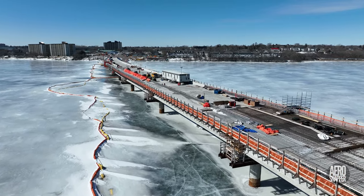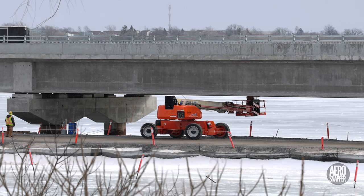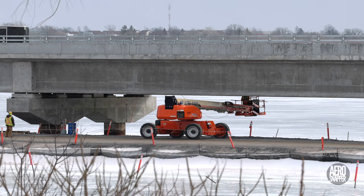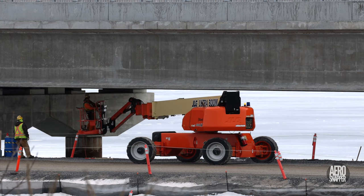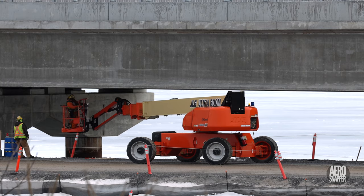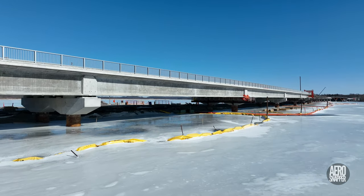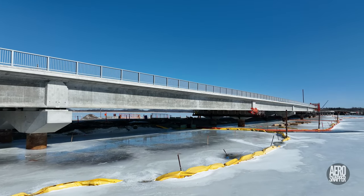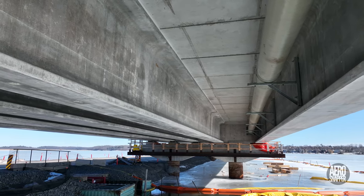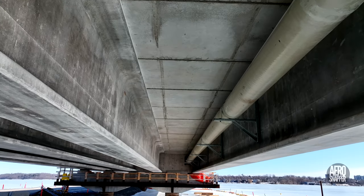Working from the west end of the bridge, there's significant activity to clean up the underside of the spans, which leaves the bridge with a really clean appearance, as you can see in this view approaching span 2 from the south. A lot of work has gone into removing false decking from the early spans.